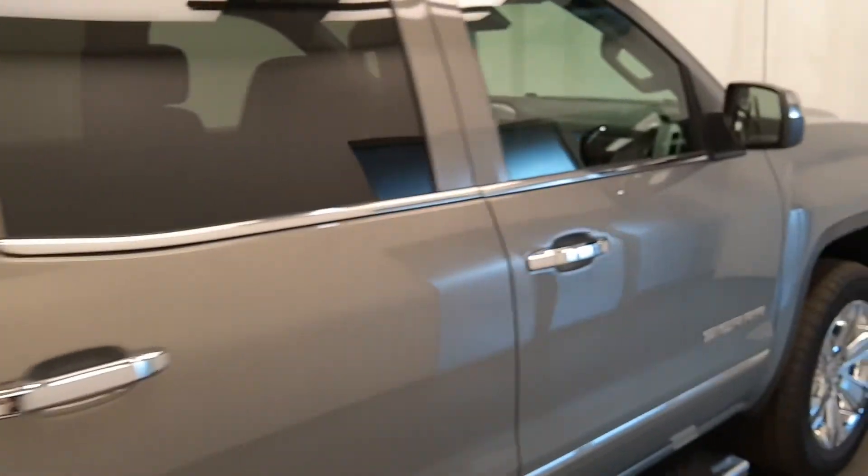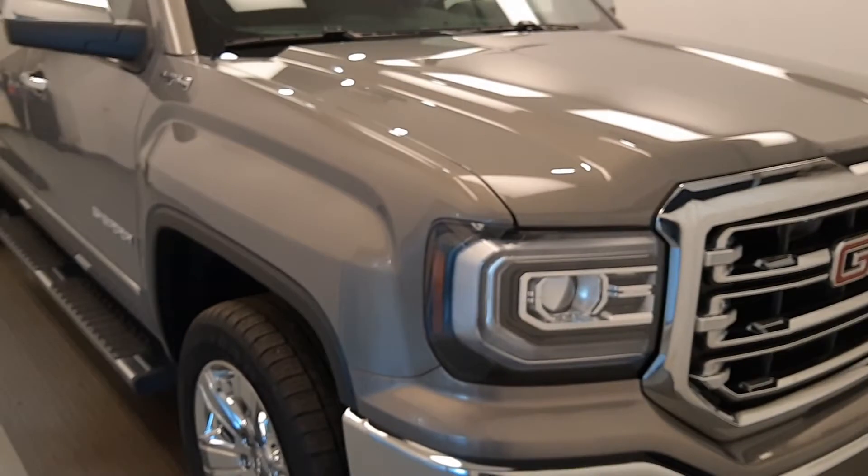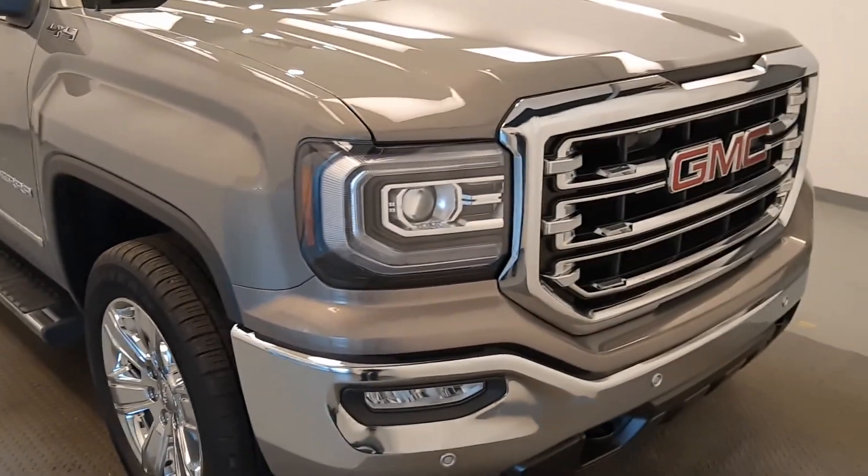Unit 177010 — it's a 2017 GMC SLT 1500 in Pepper Dust.